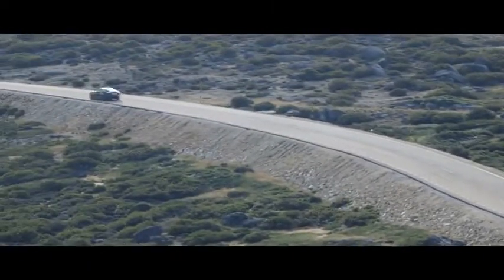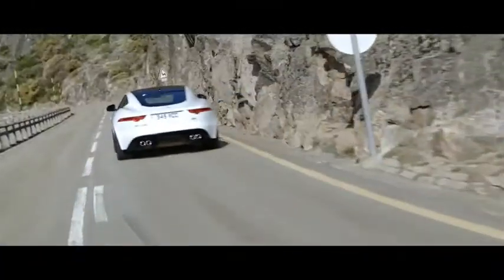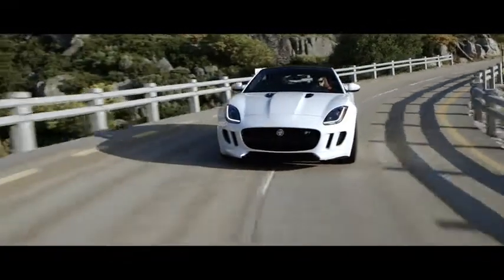A first technology for Jaguar on the F-Type is torque vectoring by braking. This system applies the inner brakes on the vehicle to actually help turn the car into the corner, so in lower limit handling conditions the car is made to feel much more agile, and we can reduce the onset of understeer by preemptively applying the brakes.